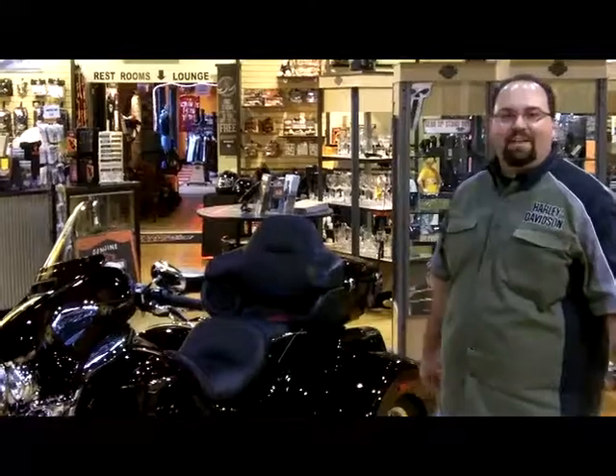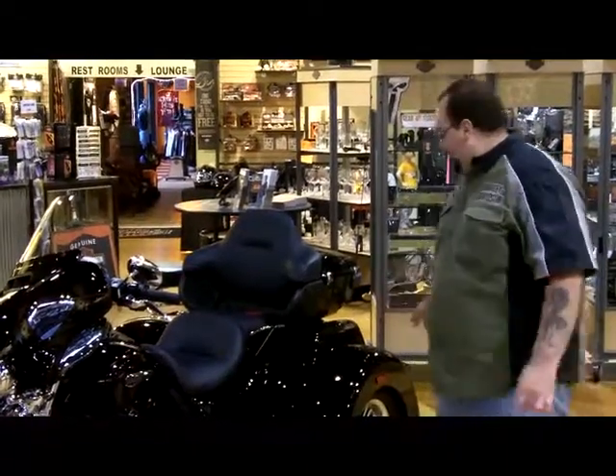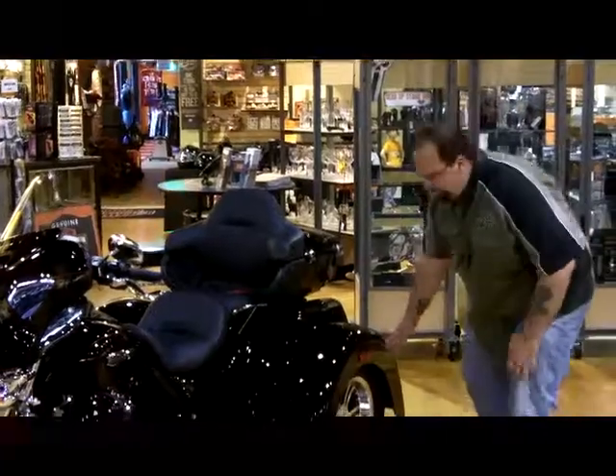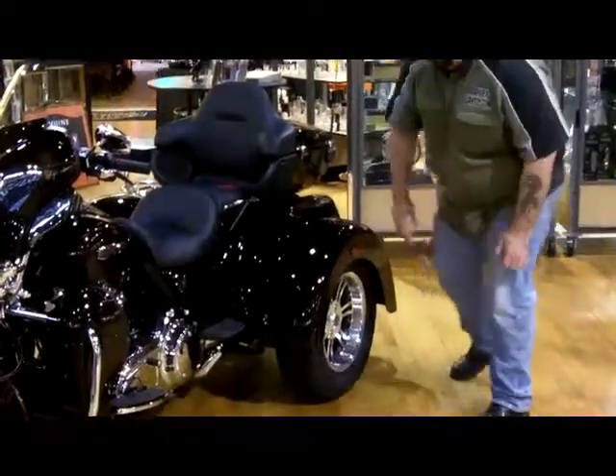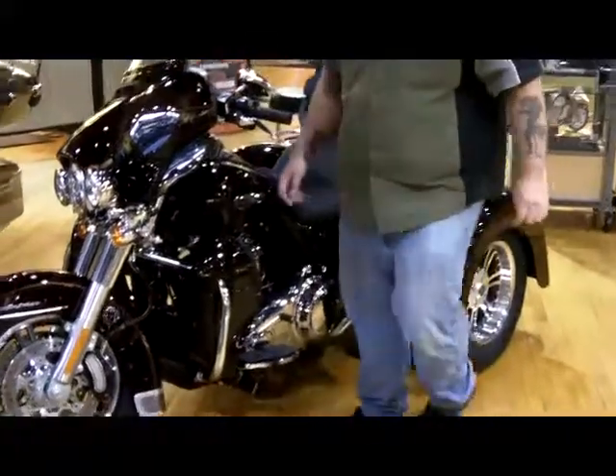Mark here from Harley-Davidson of Ocean County. Today I want to tell you a little bit about the brake system on the truck. We've got all new Hayes Gold Disc rotors out back. We've got a completely redesigned parking brake, much easier to use up front.